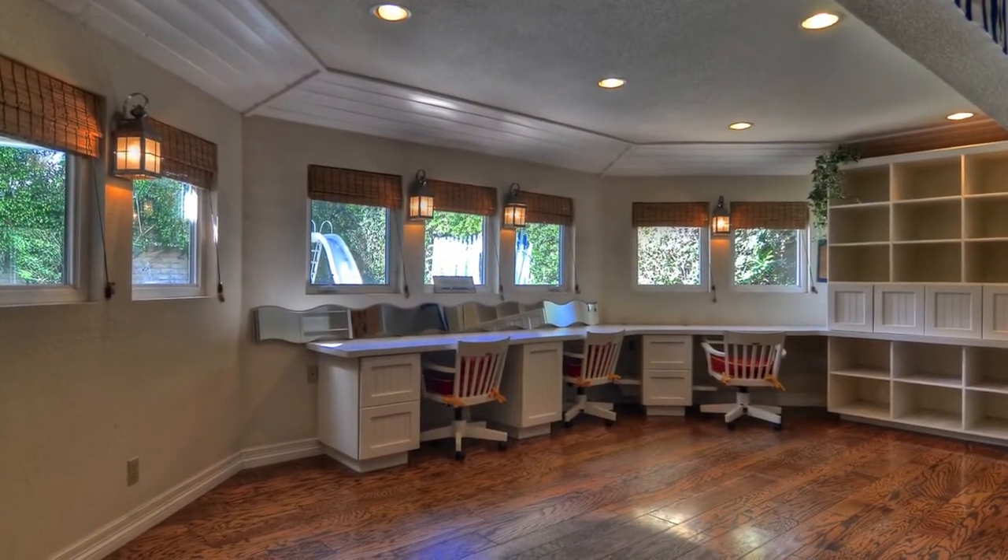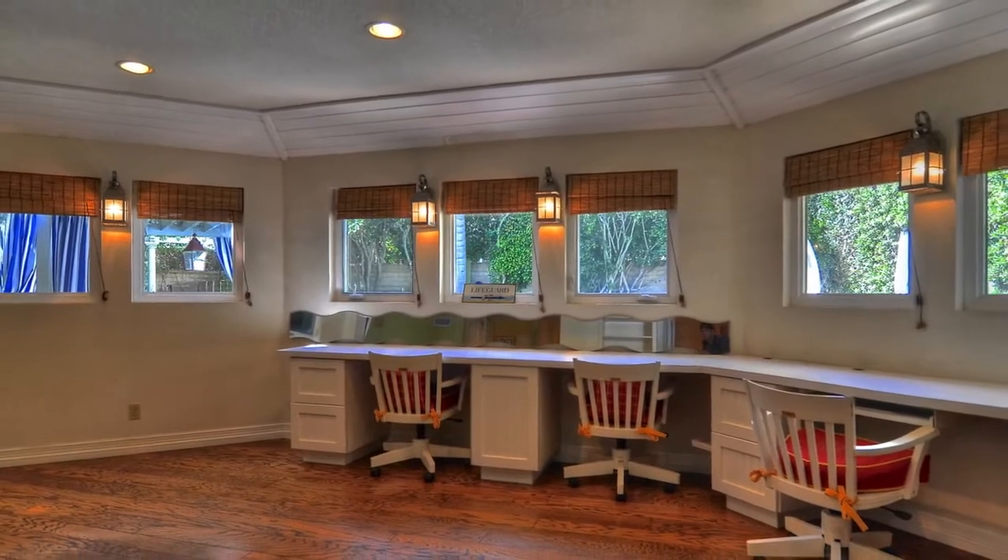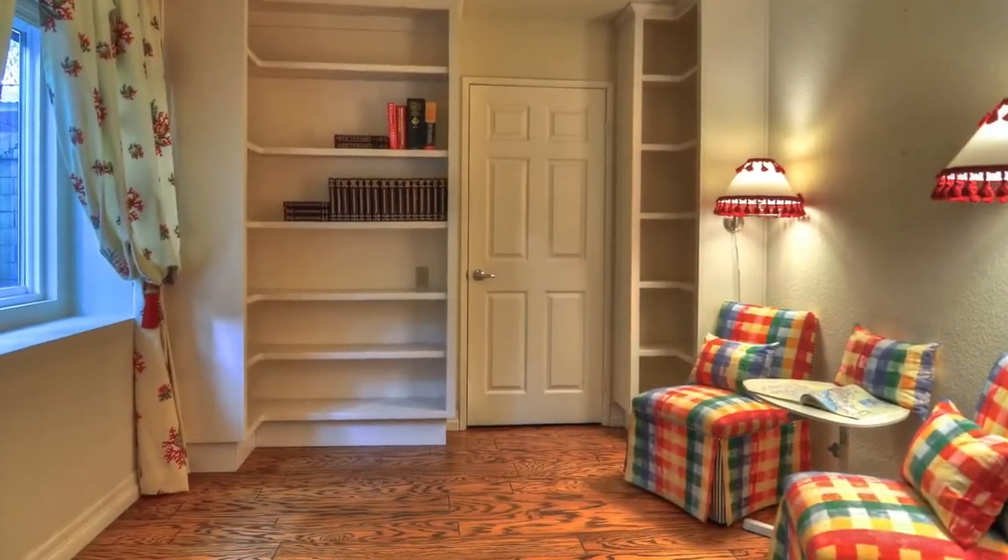The master retreat is an at-home getaway, featuring a fireplace, bar, master bathroom with dual vanities, tub, standing glass door shower, and walk-in closet.